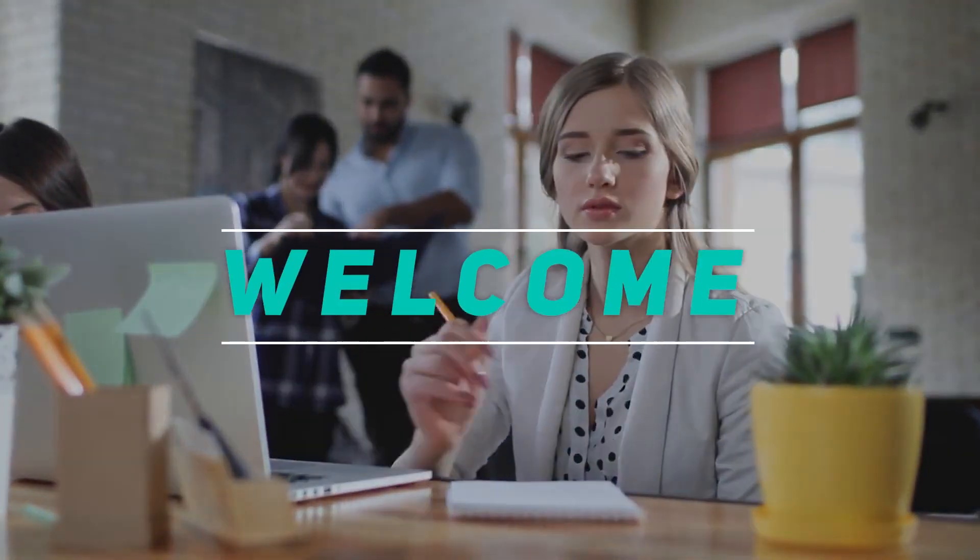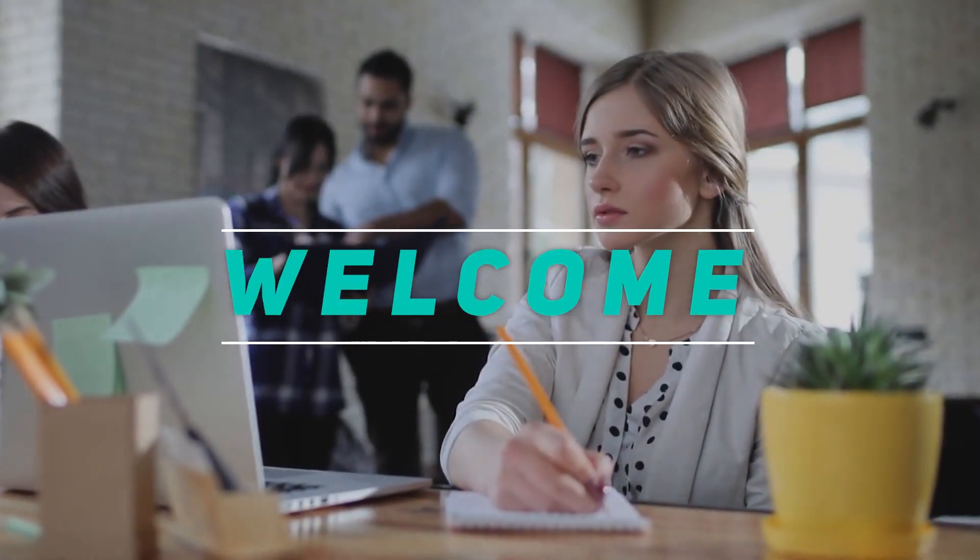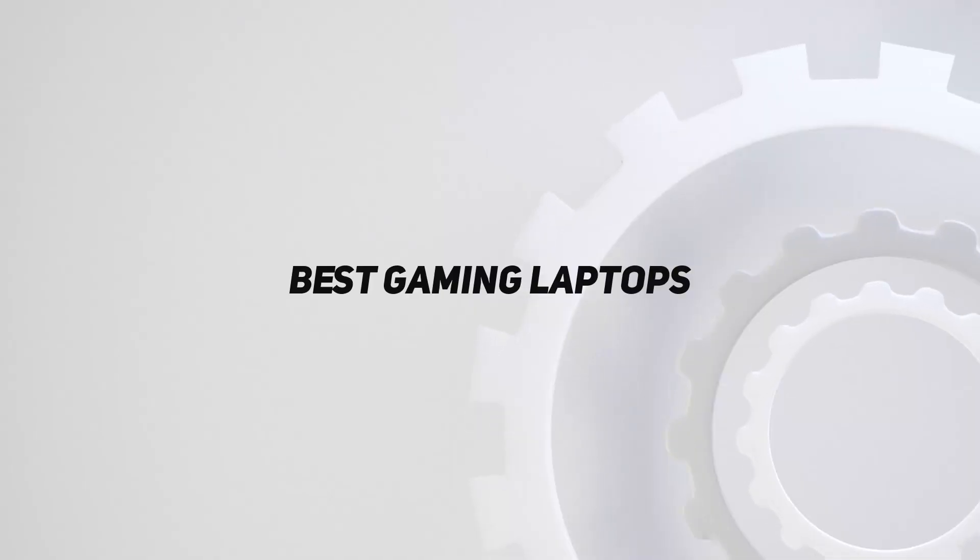Hey, welcome back to my channel. In this video, I'm gonna talk about Top 5 Best Gaming Laptops.